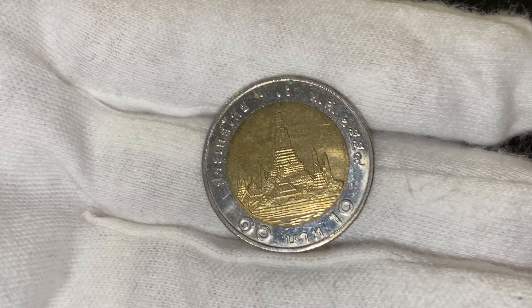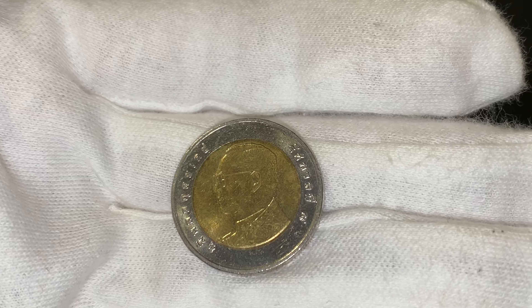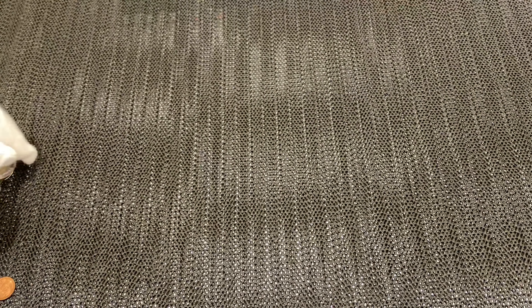And the last one in the King Rama IX series is the ten baht — that's the biggest coin in circulation. And that's a bi-metal coin, it's got two different metals. Okay, that was the previous series.